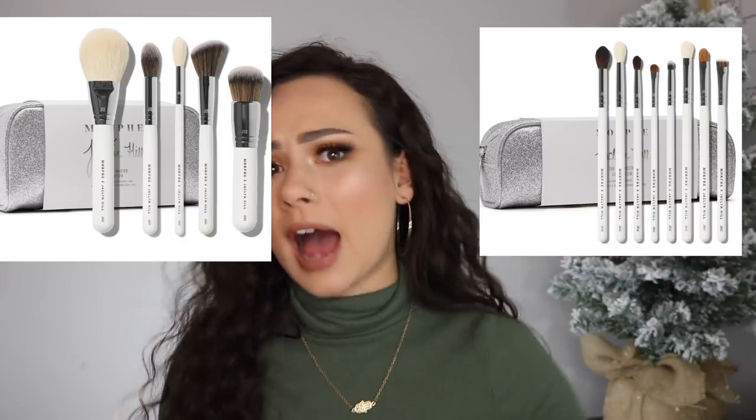I also want the Morphe x Jaclyn Hill brush set. I love the glitter container it comes in. That's a bit more expensive so I could do with just the eye kit or face kit — either one and I'm a happy gal. The collection is really pretty. And I added the Morphe 39A palette. Morphe eyeshadow palettes aren't my favorite, but they come in handy. I never jumped on the 39A bandwagon and I feel like I'm missing out — I really like the colors in it.